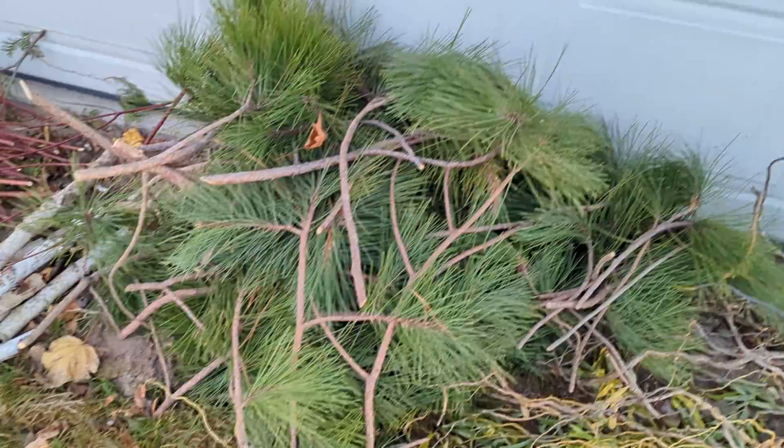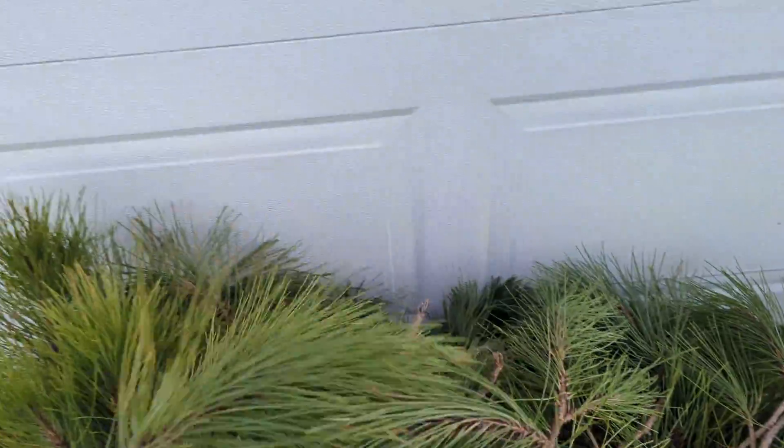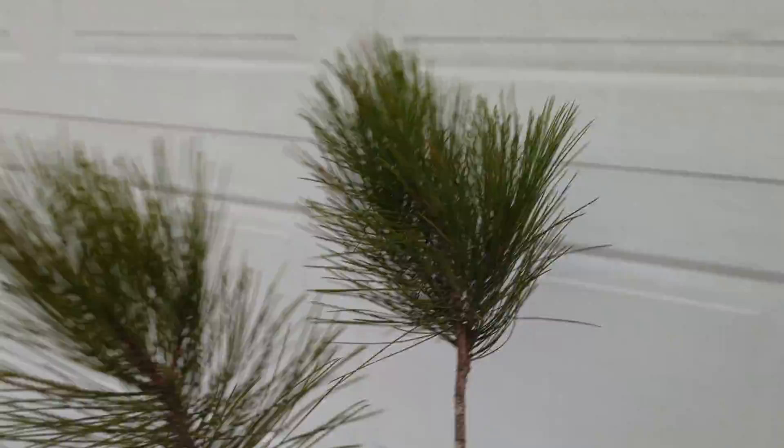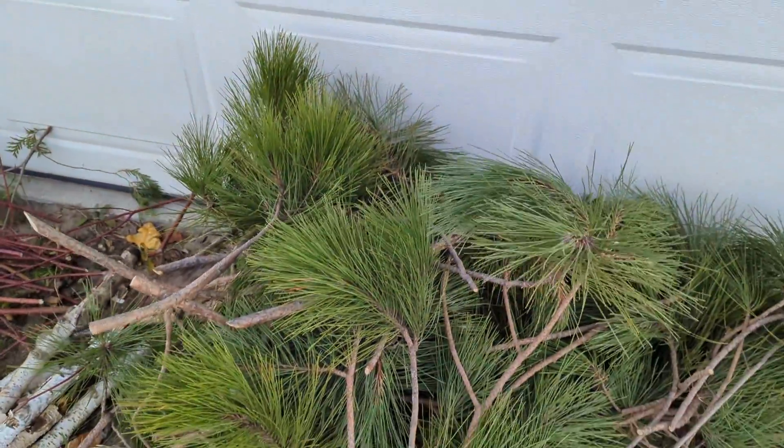Then this is red Japanese cedar. This stuff's really cool if you can find it. See how fat it is? It really fills in your boxes quite well.